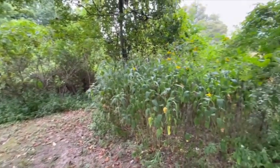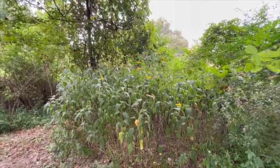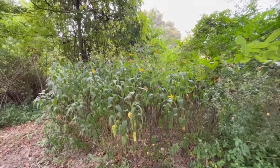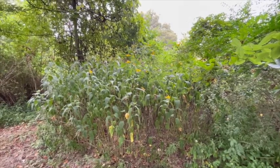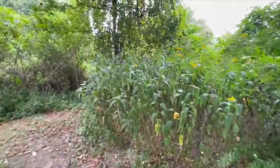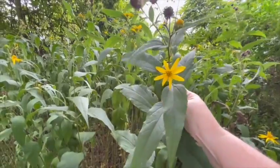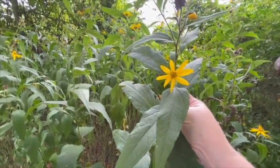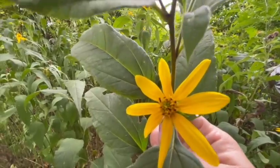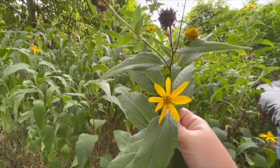Jerusalem artichoke will grow in just about anywhere — it grows wild on the side of the road here. That whole bunch came from just three plants two years ago. I'm going to get a close-up of the flower — it's very pretty. It is in the sunflower family, but it doesn't have seeds like a sunflower. It's in the aster family.